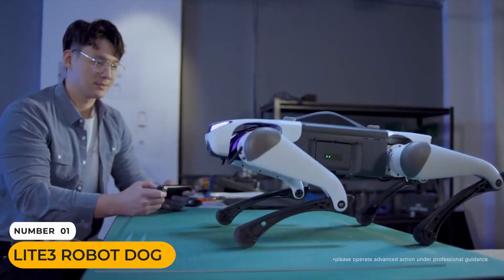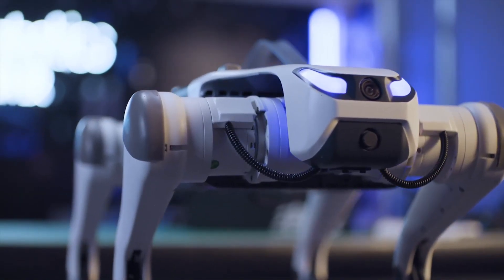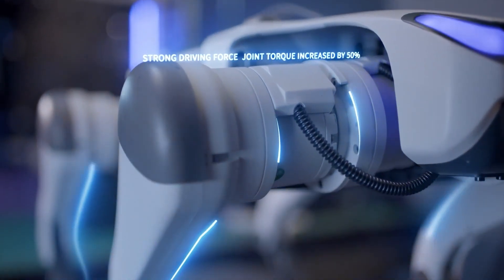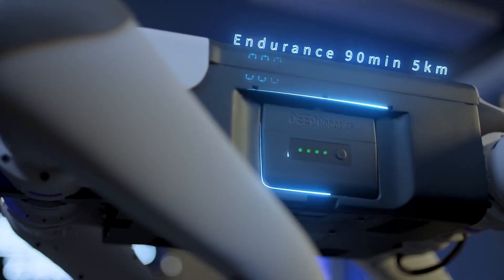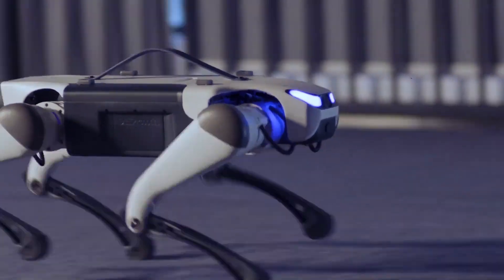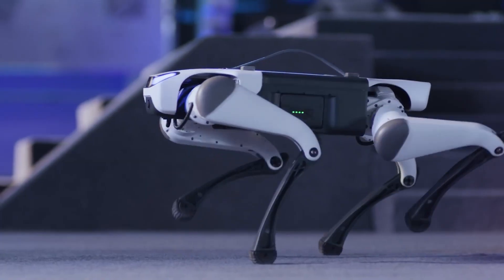First up, we have something that's redefining mobility. This is the Light 3, an extraordinary robot dog that moves with the agility of a real animal. Its secret lies in its powerful design. Each of its four legs has three advanced joints, giving it 12 degrees of freedom for an incredible range of motion. These joints are powered by high-torque motors that are 50% stronger than previous models, allowing it to make powerful split-second adjustments.